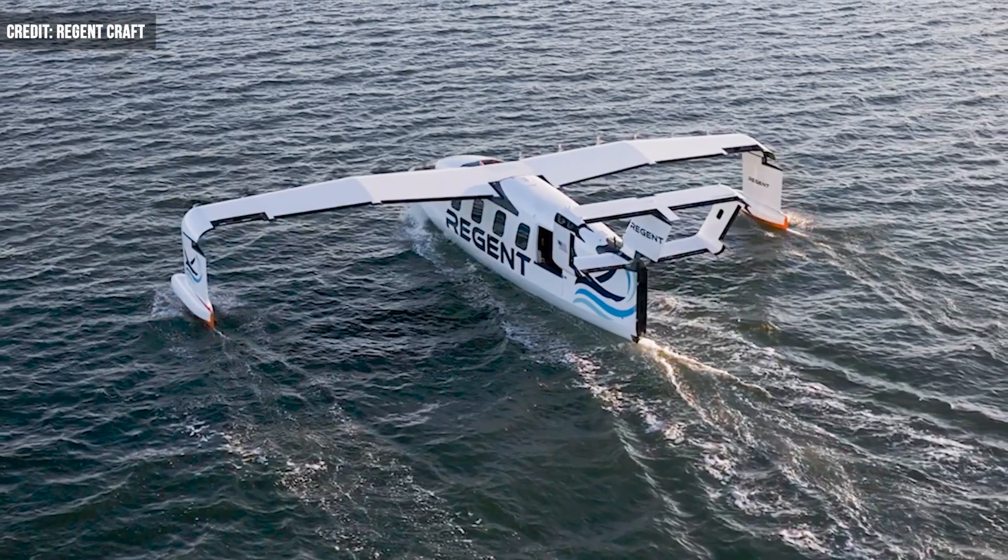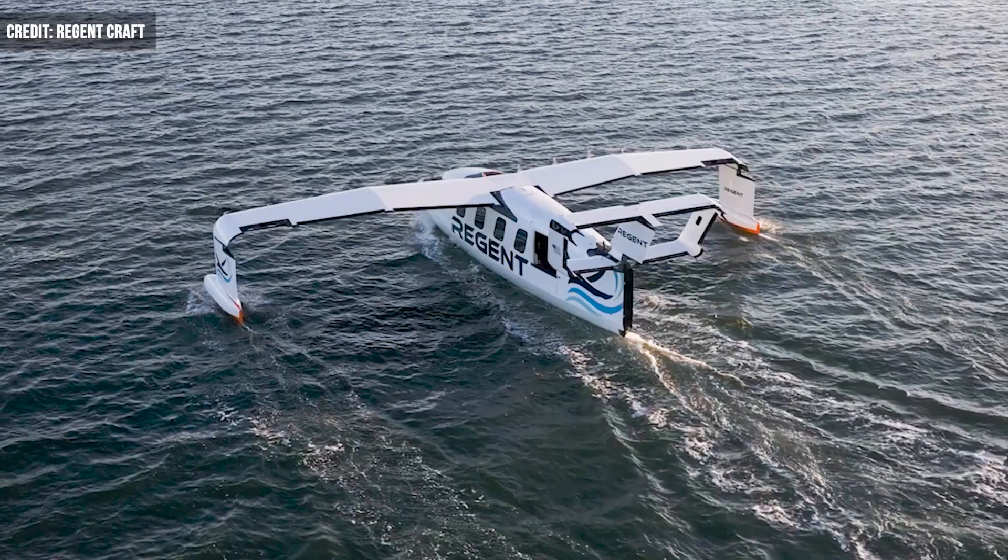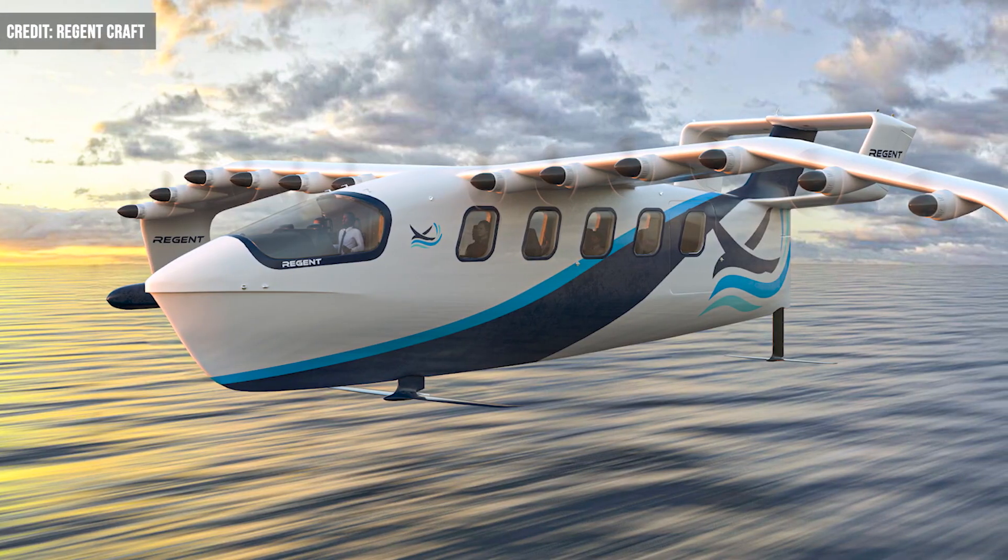The prototype glider accommodates 12 passengers as well as two crew members, with 88 cubic feet available for luggage or gear. Max takeoff weight for the glider hits 15,000 pounds.